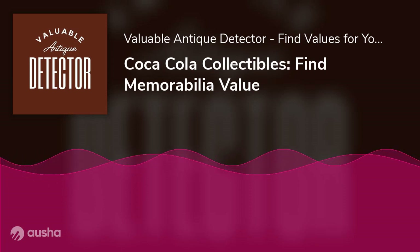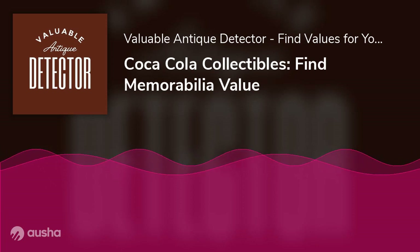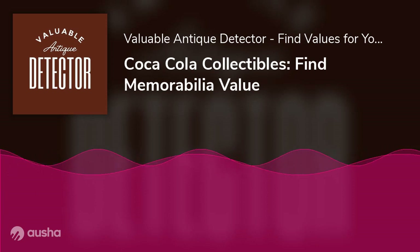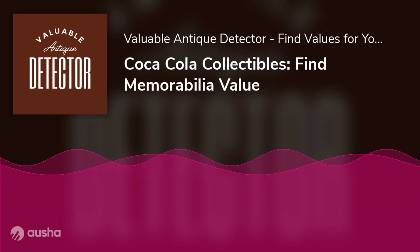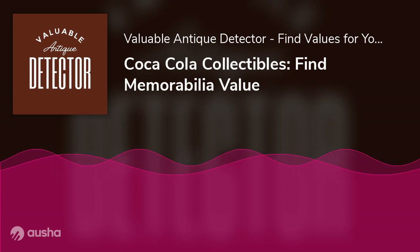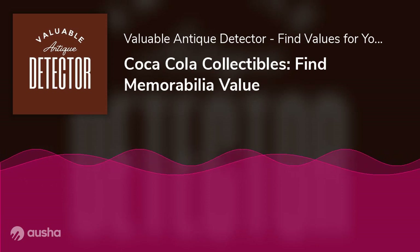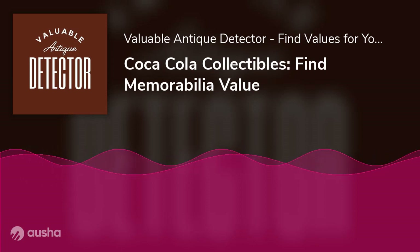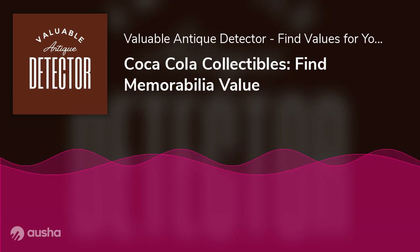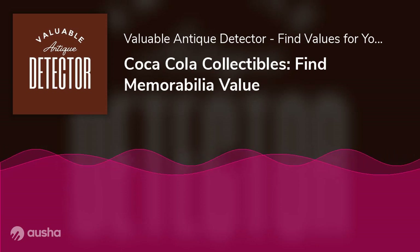Vintage Coca-Cola calendars are not only beautiful but also very collectible. They feature lovely artwork as well as old-fashioned Coke bottles and other ads. The value of a vintage calendar depends on its age, condition, and rarity. Some of the rarest and most valuable feature Santa Claus or other holiday scenes, while others feature pretty women enjoying a refreshing Coke. No matter the subject, these calendars are highly sought after by collectors.